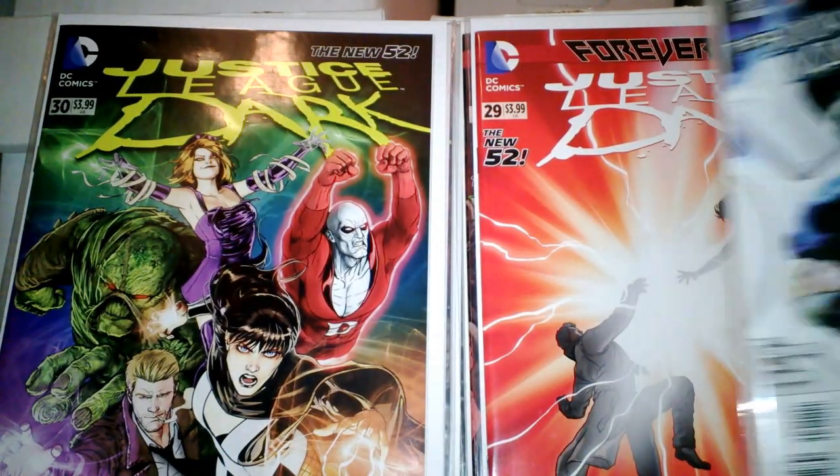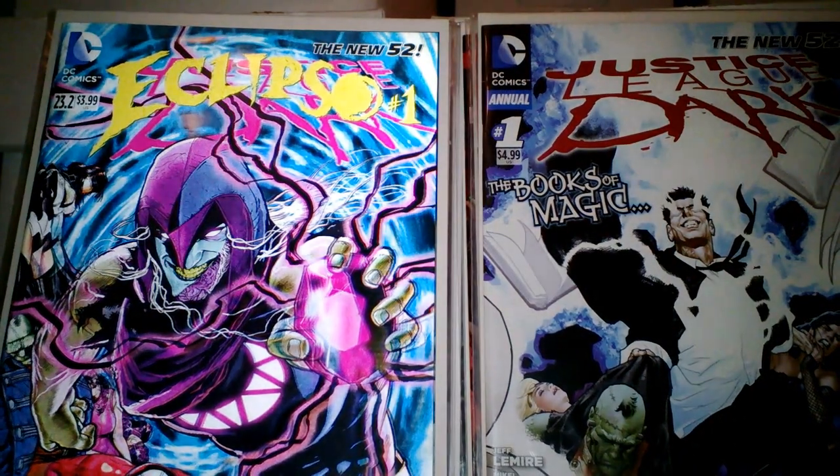And then I got Annual Number 1, Eclipso Number 1, and 23.2.